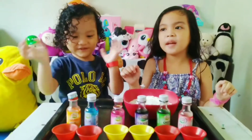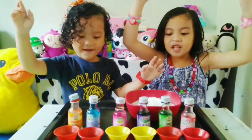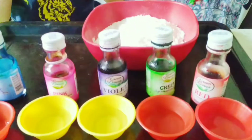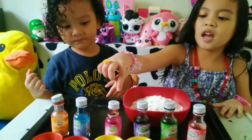Today we're going to make an experiment! Baking soda and coloring food — and what's that, kids? Vinegar. Vinegar. Okay, let's get violet and pink.